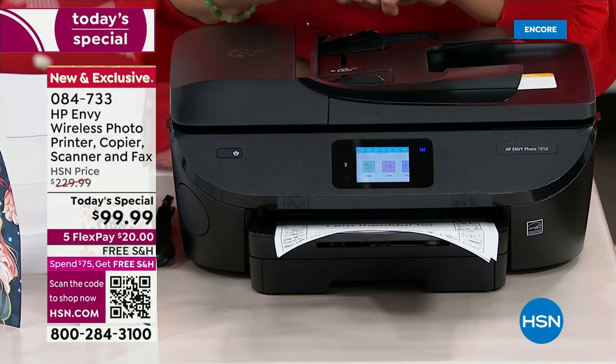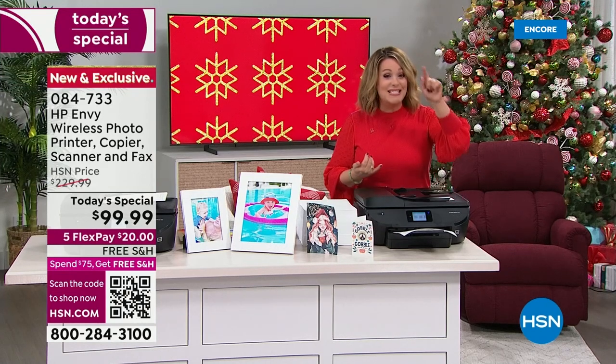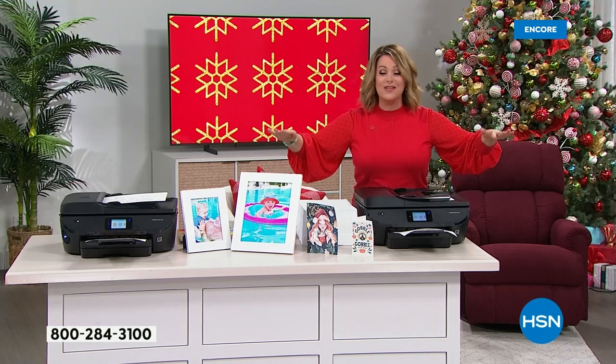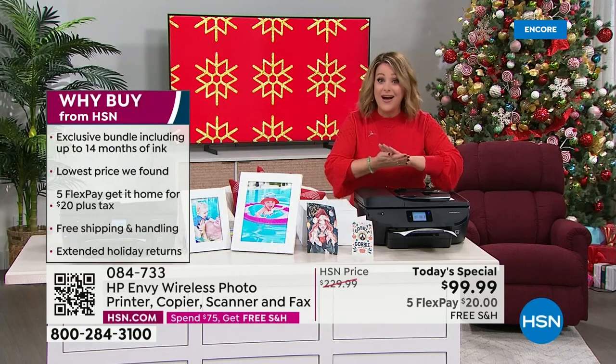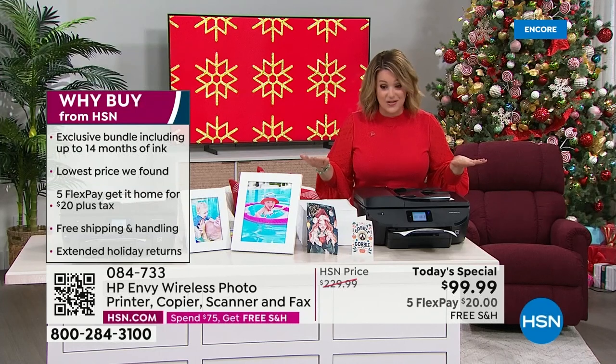Enlarge those photos. This is a workhorse and it does it all. Look at our price today — lowest price anywhere on this exclusive bundle. We took this from $229 to less than $100. It is the only printer Today Special of the year. They told me we are very limited on these. Once they're gone, they are gone — not to be done again, at least not for the rest of the year.